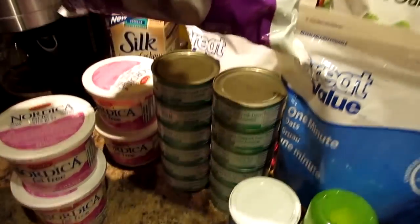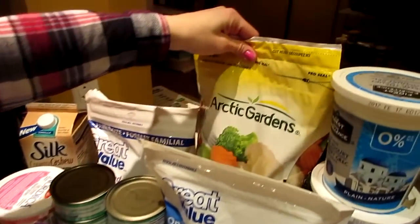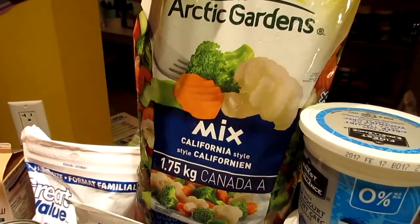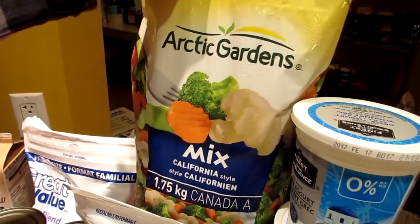We have some green beans, which we're going to add into the Arctic Gardens mix. We chose California mix today — the California style. So it has cauliflower, broccoli and carrots.